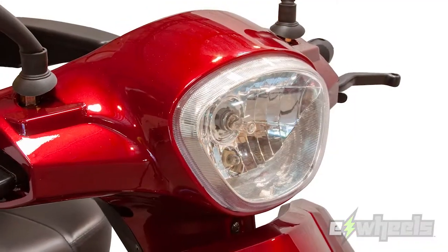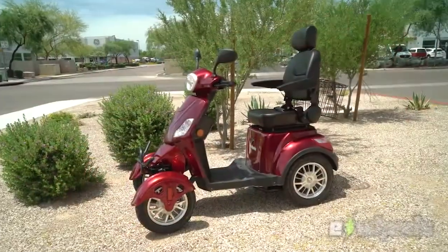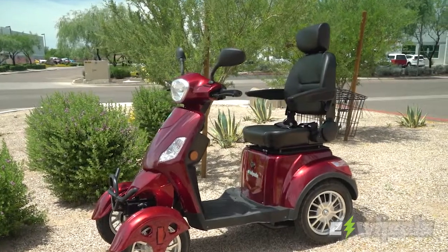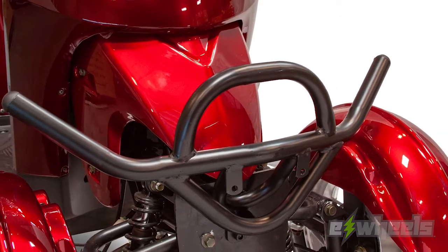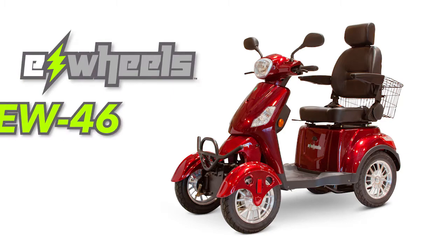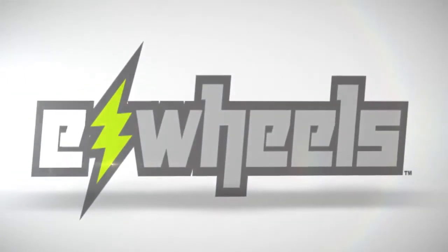An ultra-bright headlight with both rear and side LED running lights. Dual rear-view mirrors allow you to see what's behind you, while the electromagnetic hand braking system ensures safe braking. This rugged scooter also features a sturdy front-steel bumper that protects you from the unexpected. Start your adventure today with the E-Wheels EW46.